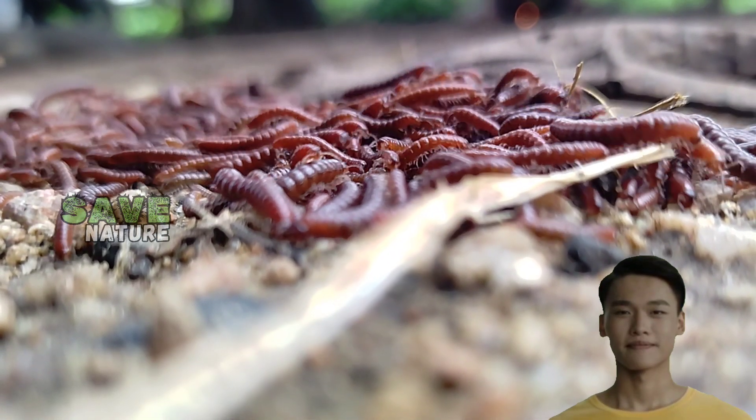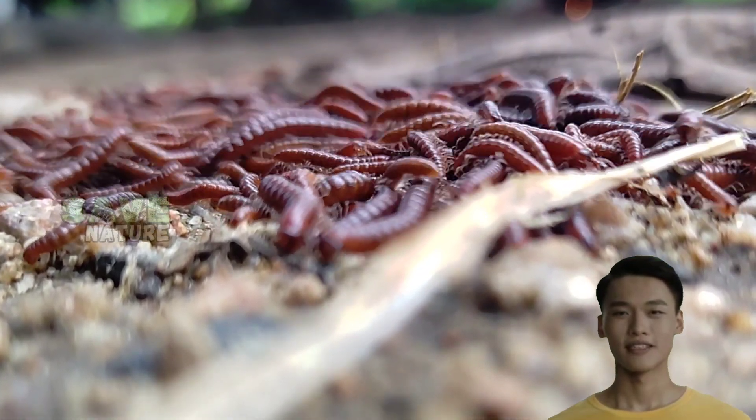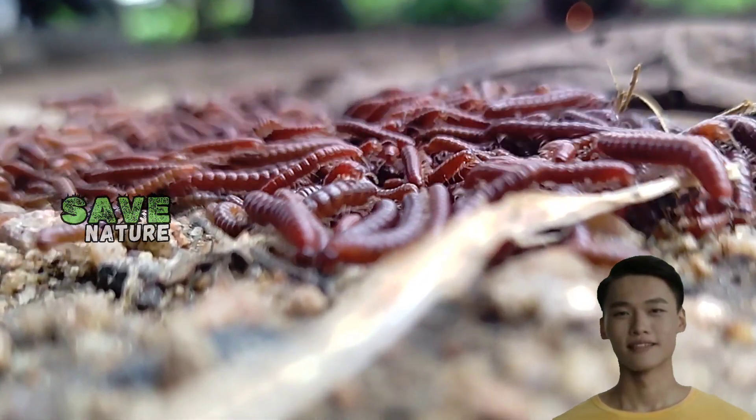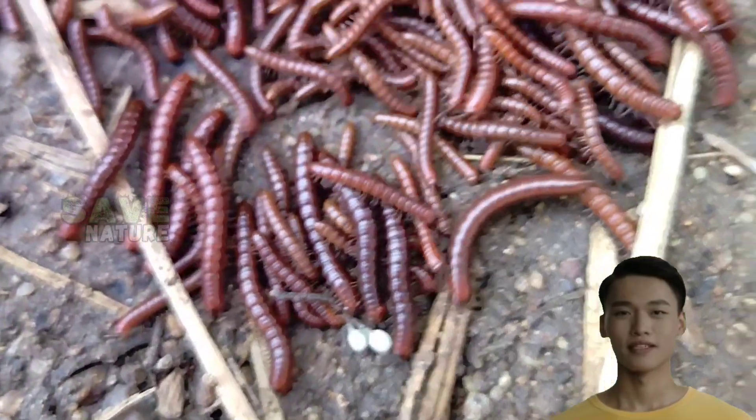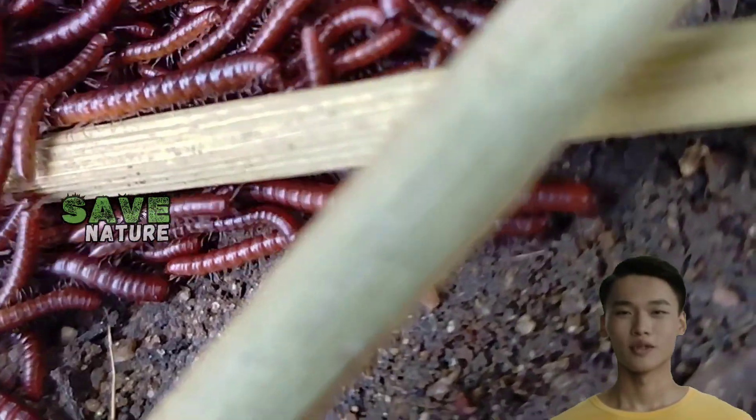Welcome back to SaveNature. Today, we're diving into the fascinating world of millipedes. These incredible creatures have been roaming the earth for millions of years, and there's so much to learn about them.